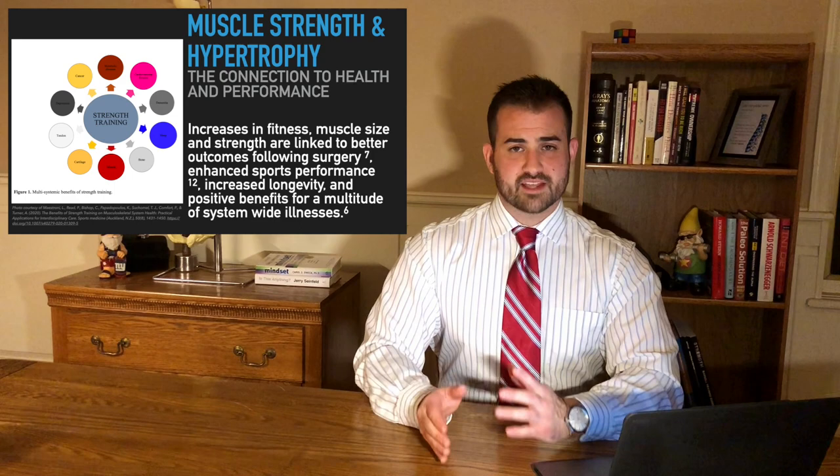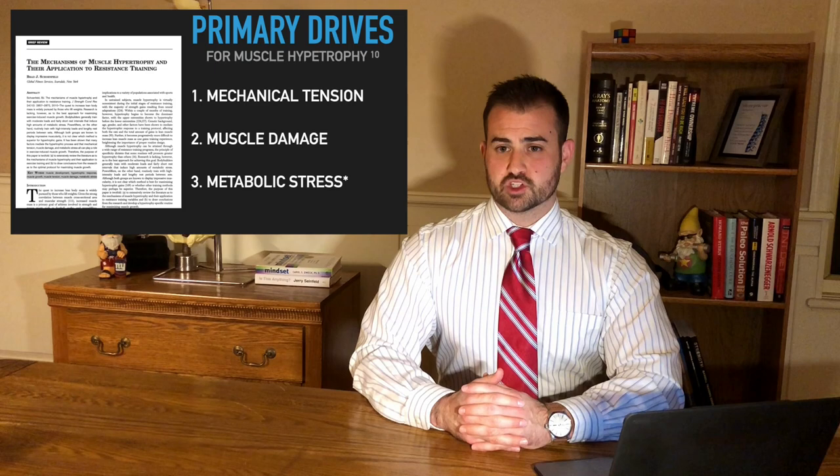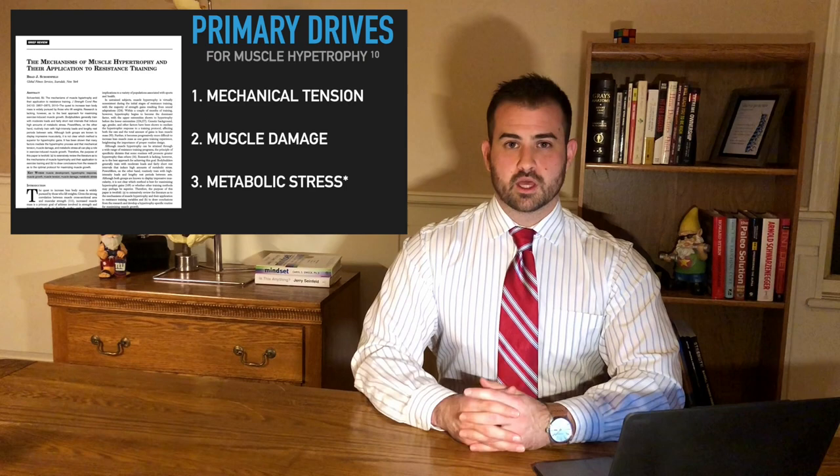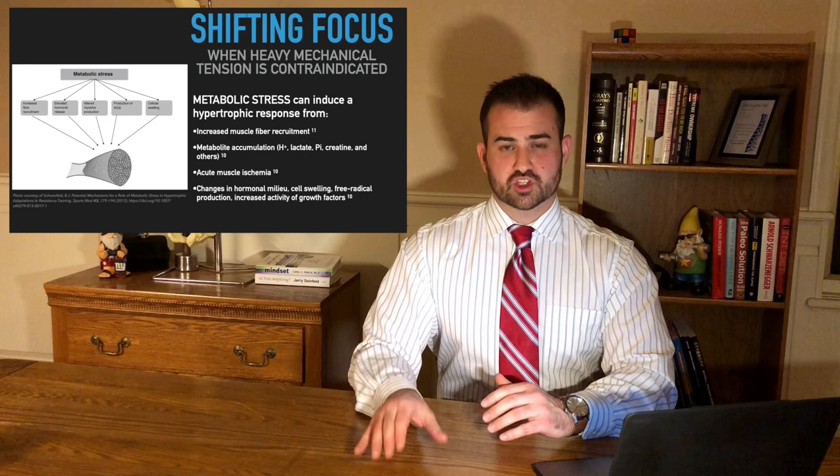So how do we get this muscular hypertrophy? There are three primary drives to develop muscle size and strength: mechanical tension — that's lifting heavy weights — muscular damage that comes along with strength training of any kind, and metabolic stress. What we want to do is shift our focus over to metabolic stress when our patients or clients can't currently do a heavy-tension, high-load resistance training program.